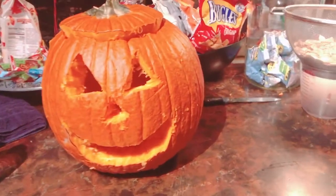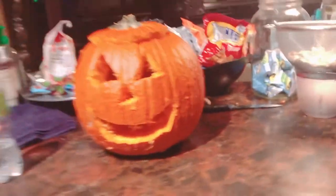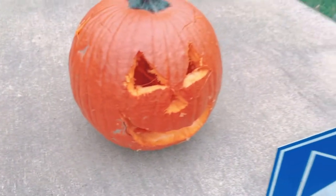I just finished carving the pumpkin and it actually looks really good — I really like it! Here's what it looks like. It looks so good, and now I'm just going to put it outside. It's cool!